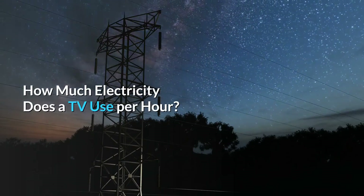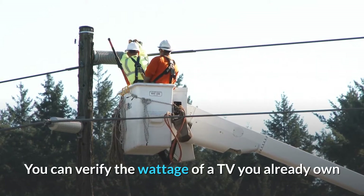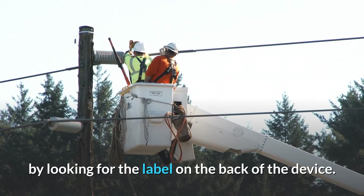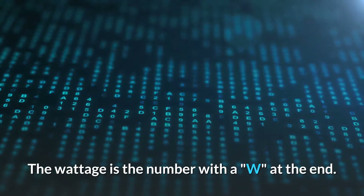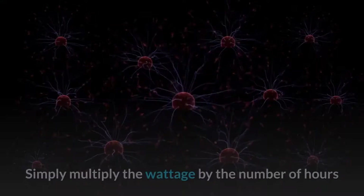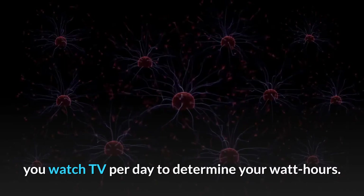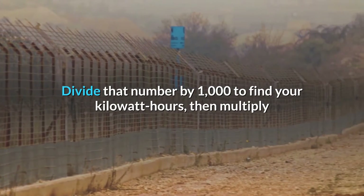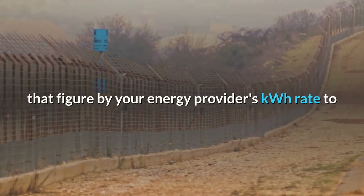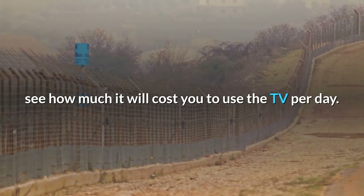How much electricity does a TV use per hour? You can verify the wattage of a TV you already own by looking for the label on the back of the device — the wattage is the number with a W at the end. Simply multiply the wattage by the number of hours you watch TV per day to determine your watt-hours. Divide that number by 1000 to find your kilowatt-hours, then multiply that figure by your energy provider's kWh rate to see how much it will cost you to use the TV per day.